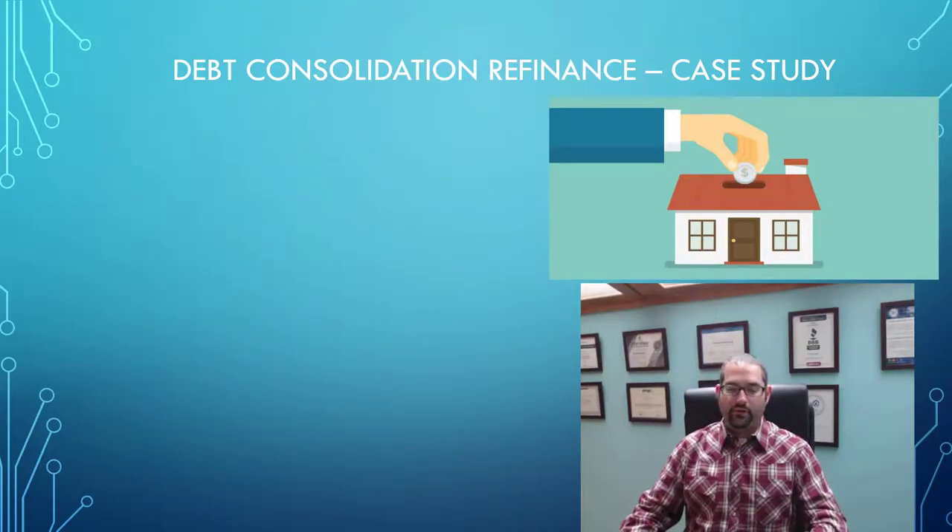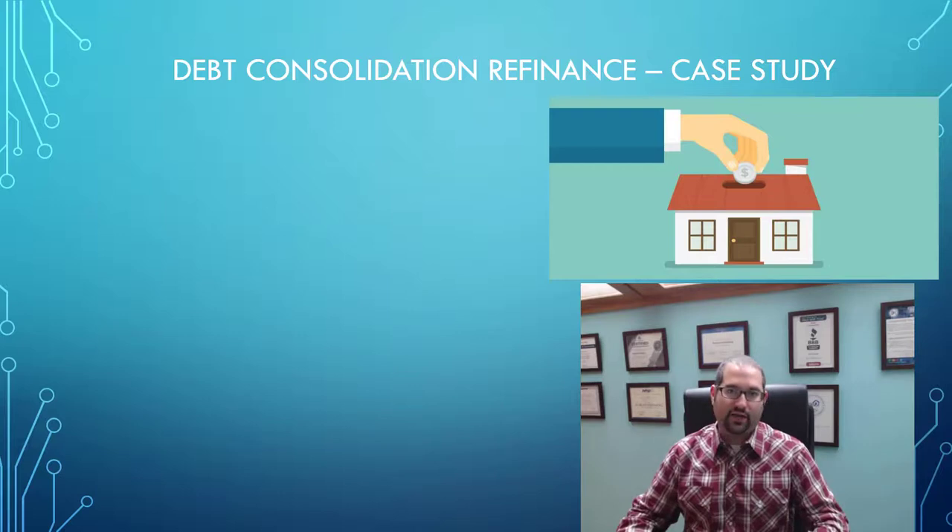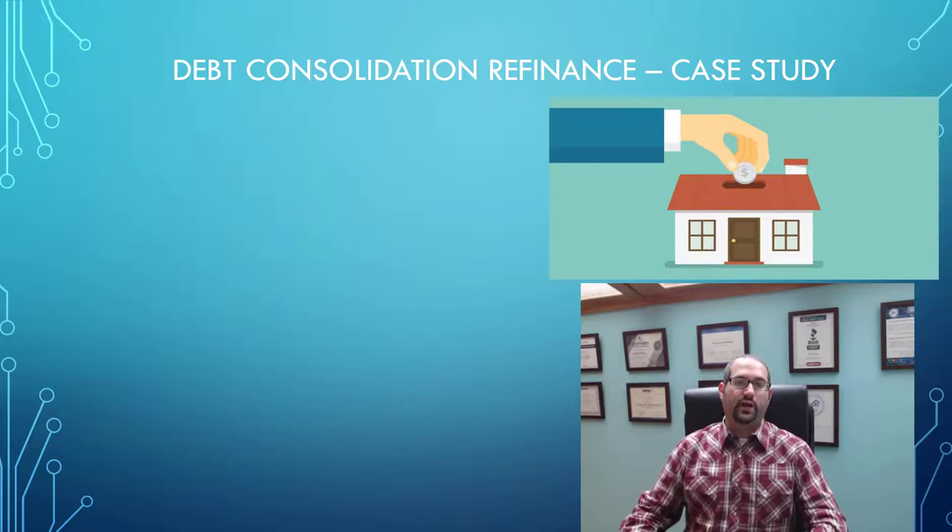Hi, this is Robert Weinberg, and on this channel we empower people to take control of their financial future through expert mortgage and financial strategies. If you're new to the channel, go ahead and click the subscribe button and also hit the bell so you get notified on all of our future content.